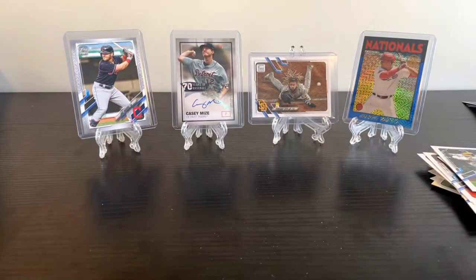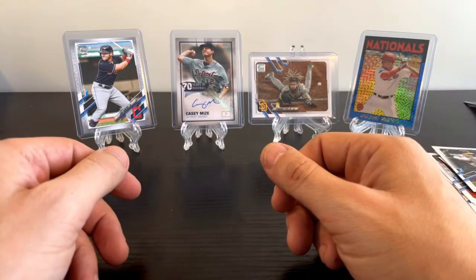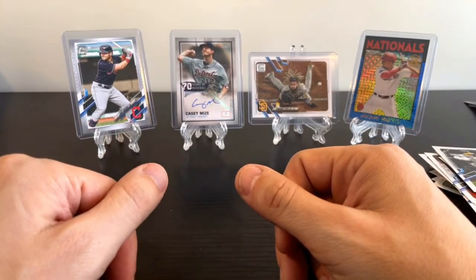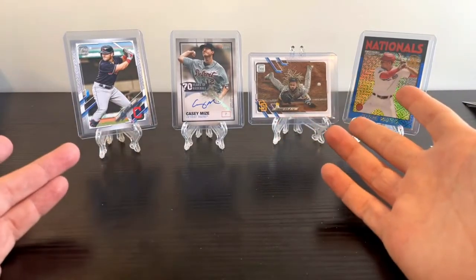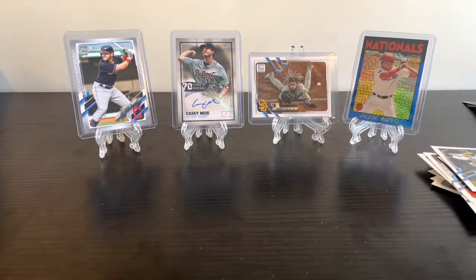That'll wrap up another edition of Ben Collects Cards. If you see anything you'd like to add to your collection, feel free to hit me up at bencollectscards@gmail.com. We can work out a deal - if you want to buy something I don't want in my permanent collection, or if you want to make a trade and have something I might want, feel free to reach out. Thank you for watching another episode on the channel.